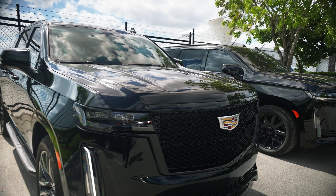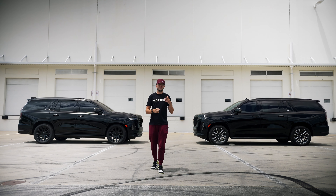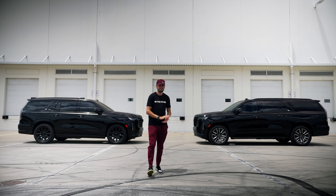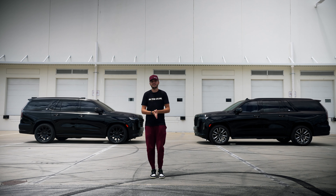You'll also notice two different factory style rims. The Cadillac Platinum on the right has been blacked out, and the vehicle on the left comes standard like this from the factory. Moving on, there are a lot of other features on the interior of these cars that are different, and that's what we should touch on next.